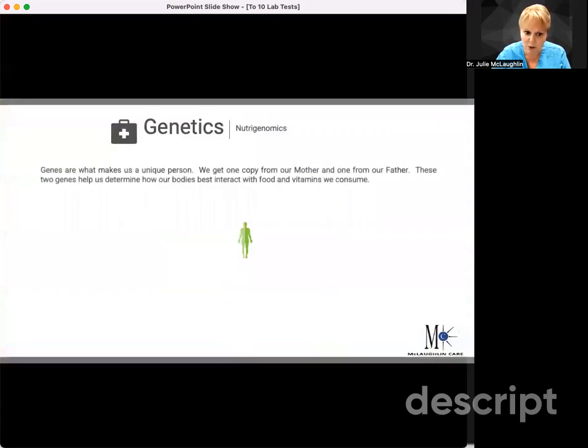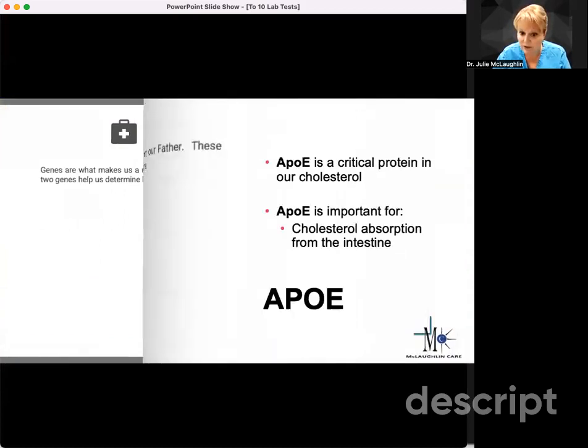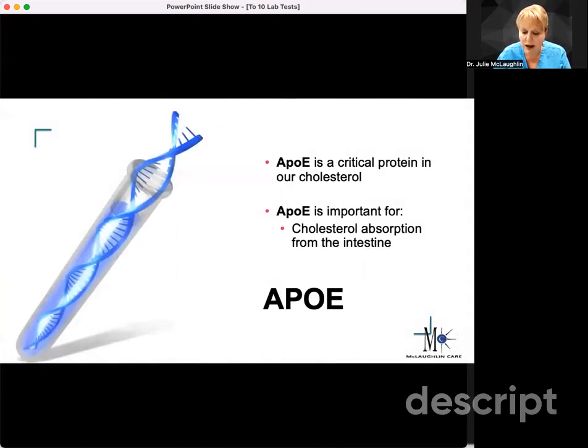When we look at the ApoE, this is really what makes us unique. We get one from our mom and one from our dad. This is a great gene to help us know how we're going to interact with certain nutrients and with the food we consume. ApoE is really a critical protein in our cholesterol and it's important for cholesterol absorption from the intestines. So if you absorb too much, you're going to have high cholesterol, and if you don't absorb much, you're going to have low cholesterol.